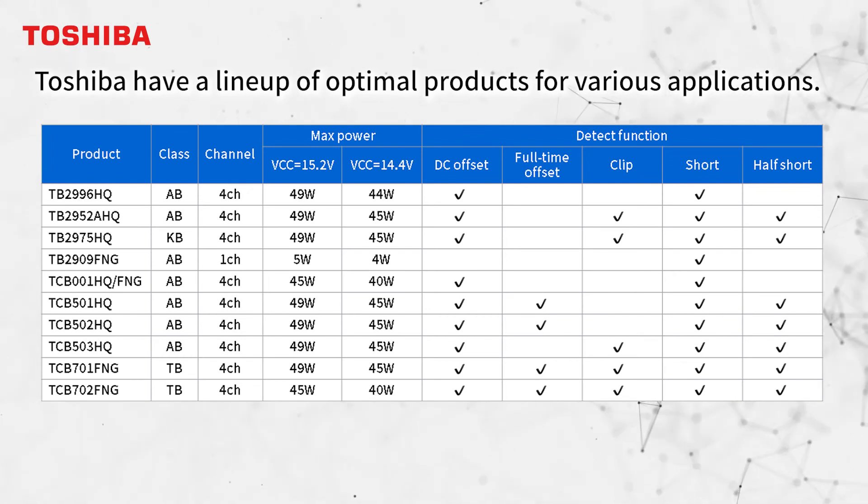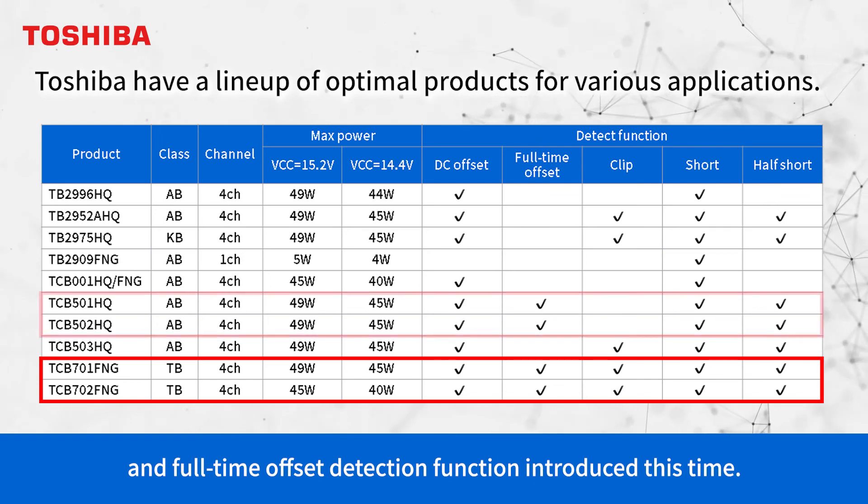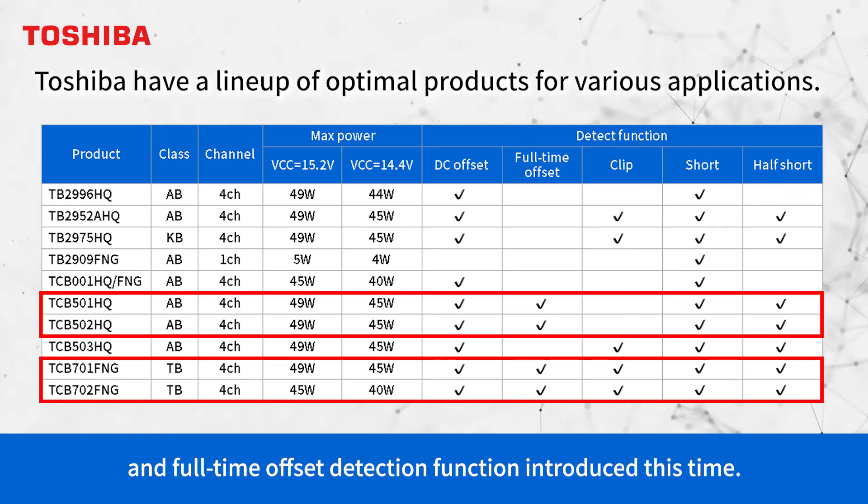Toshiba has a lineup of optimal products that meet various demands. This is the product with high efficiency and full-time offset detection function introduced this time.